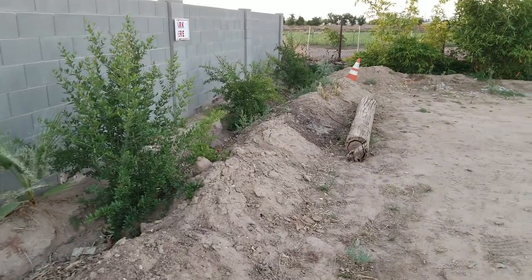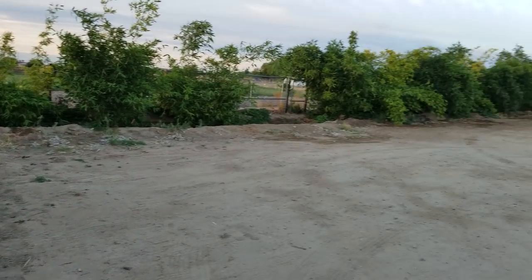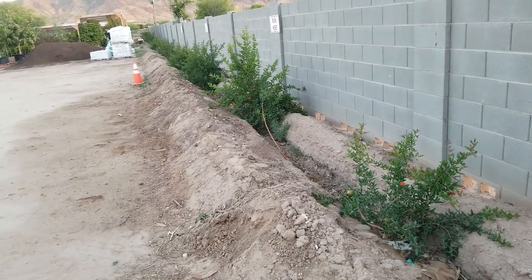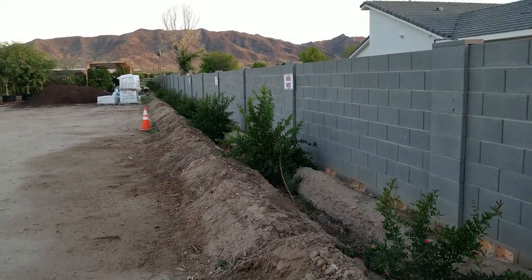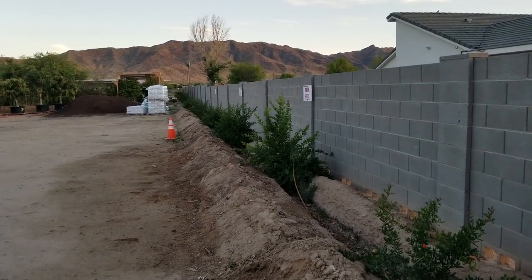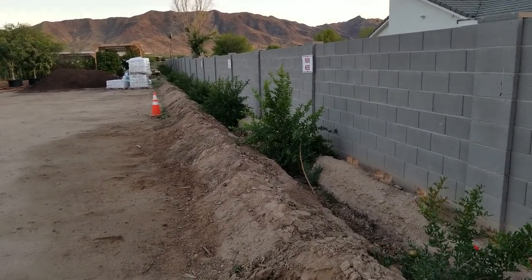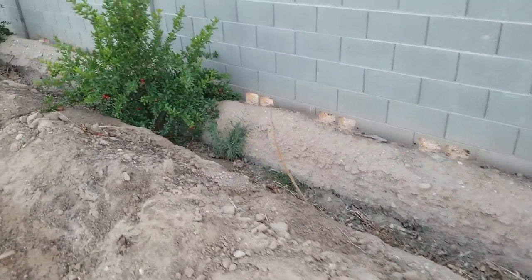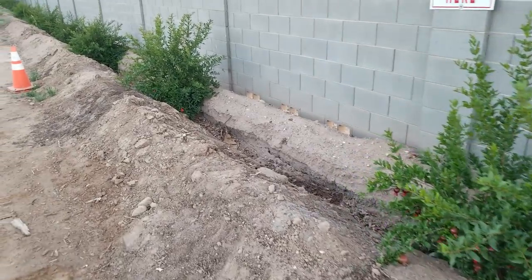I wanted to take advantage of the backup water that comes off the bamboo trench and backs up this way. We thought, what requires next to little care, will take a lot of sun, deal with winter, and just look pretty as they get older? Pomegranate was the first choice. We did plant some moringa in between the bushes as well, but due to the horrible winter we had this year by Phoenix standards, half the moringa didn't make it — the other half are coming back nicely.